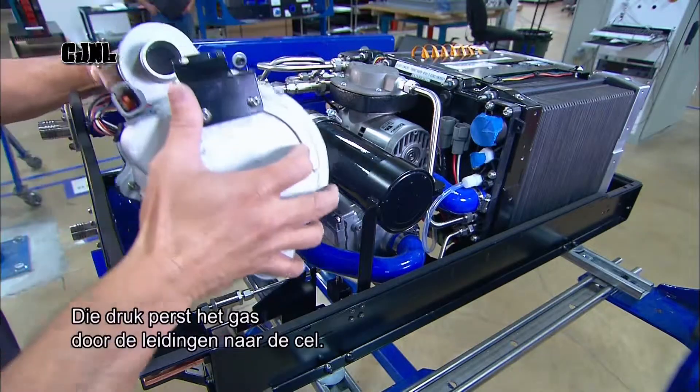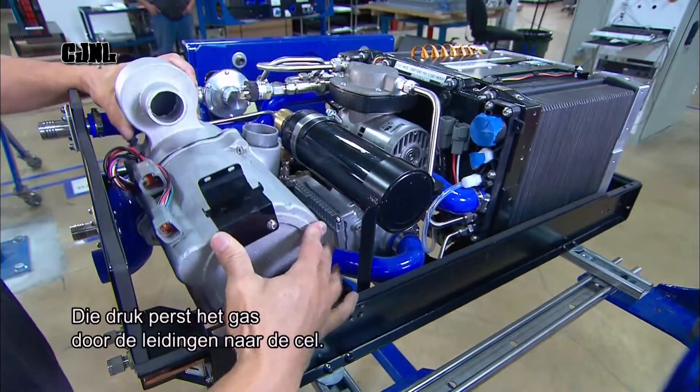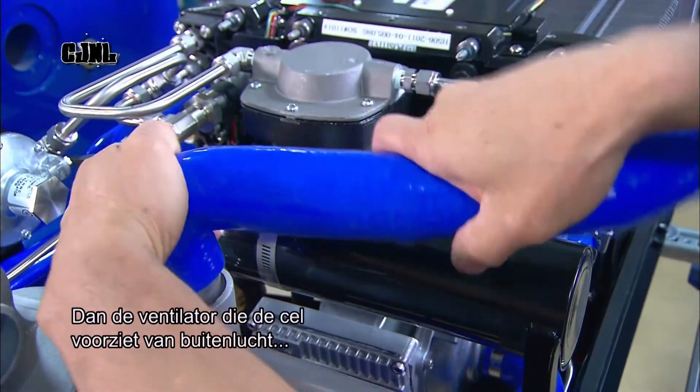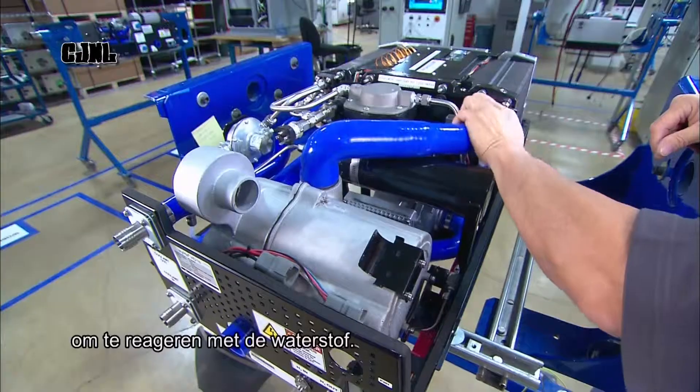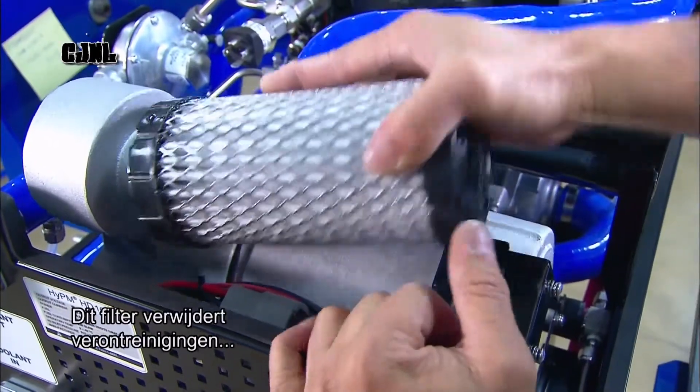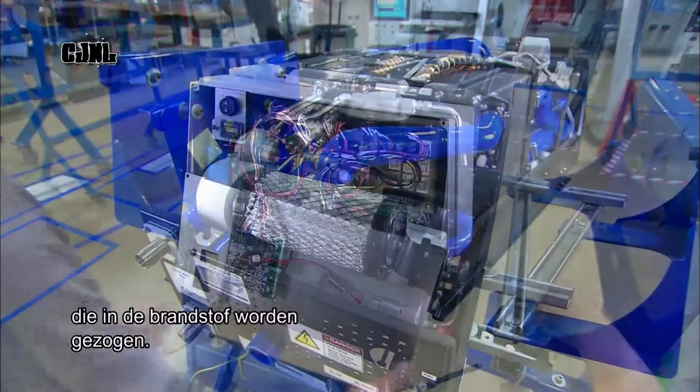It's that pressure that pushes the gas through the stainless steel fuel lines to the cell. Then the fan that blows outside air into the fuel cell to react with the hydrogen. This filter removes dust and other contaminants drawn in from that fan into the fuel.